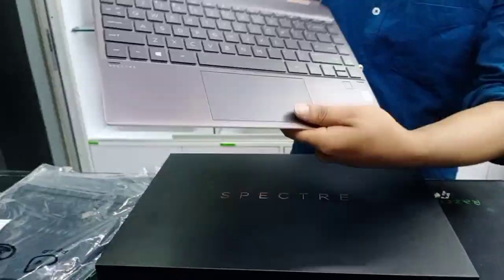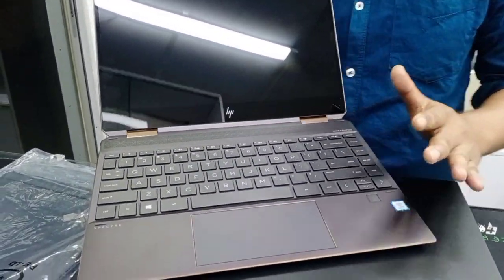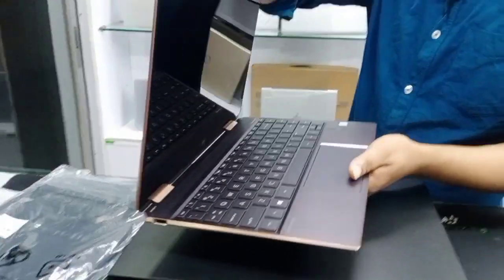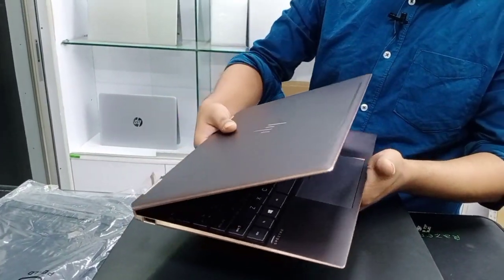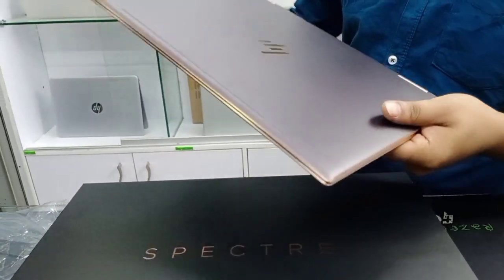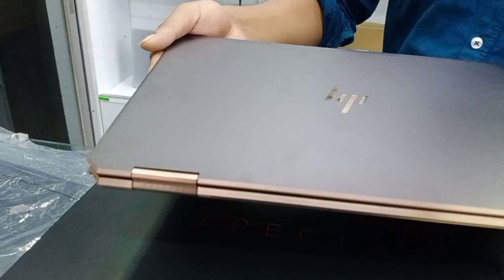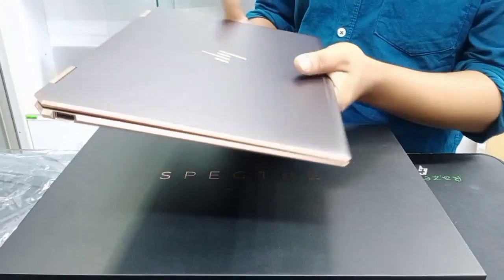This is a 5348 generation. We have a premium segment laptop. This laptop is very expensive, and the design is an awesome design.